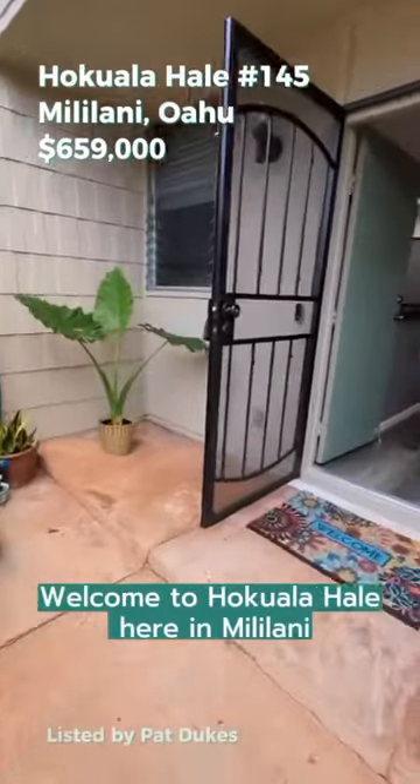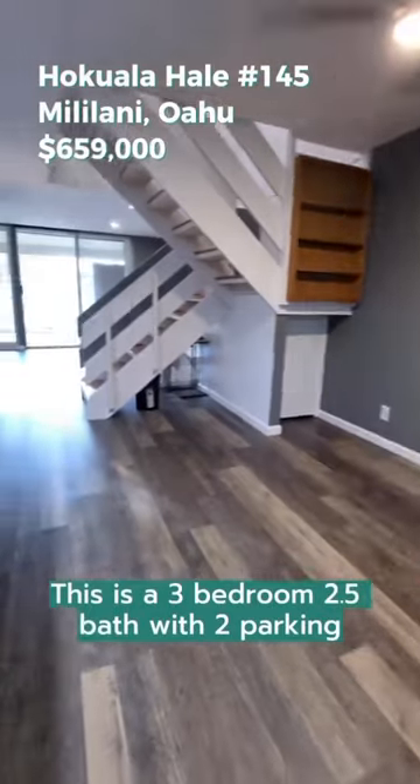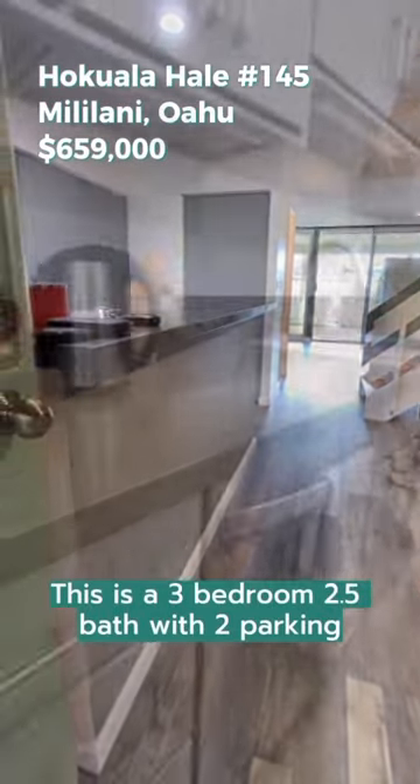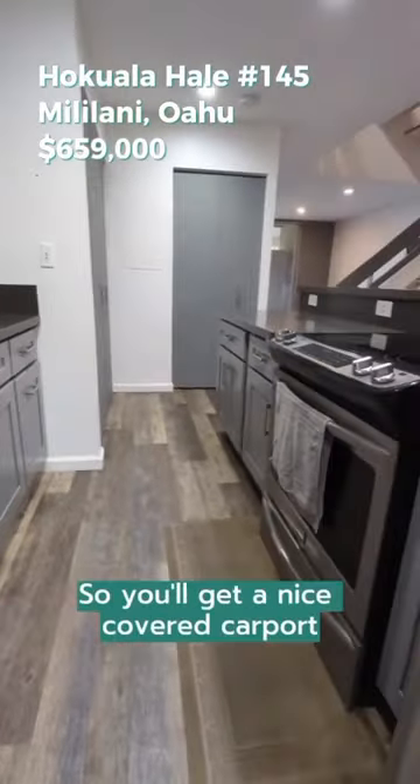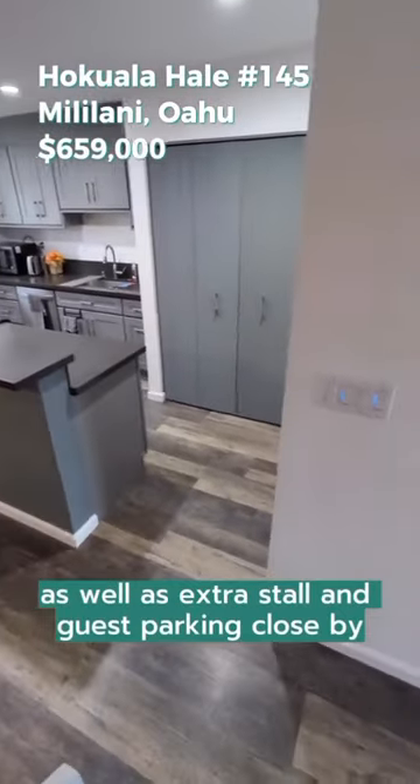Welcome to Hoku Ala Hale here in Mililani. This is a three-bedroom, two-and-a-half bath with two parking, so you'll get a nice covered carport as well as extra stalls and guest parking close by.